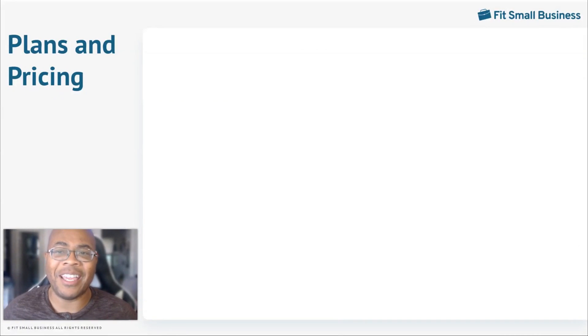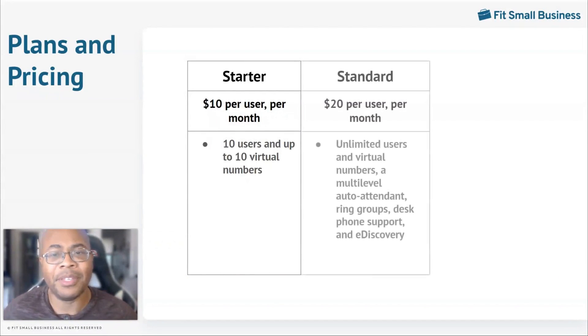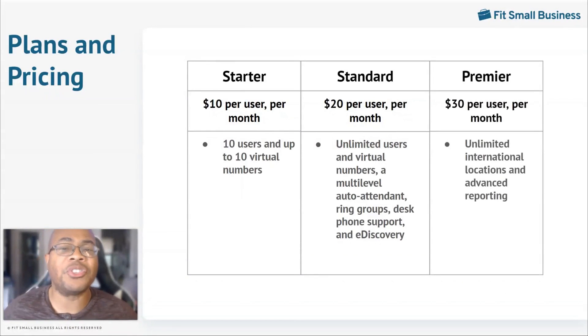Google Voice has three paid plans available. The starter plan is $10 a month per user and provides 10 virtual numbers for up to 10 users — ideal for businesses with 10 people or fewer. The standard plan is $20 monthly per user with unlimited users and virtual numbers; at this level you also get access to a multi-level auto attendant, ring groups, desk phone support, and e-discovery for calls, SMS records, and voicemails. The premier plan is $30 a month per user; it includes everything in the standard plan plus unlimited international locations and advanced reporting.